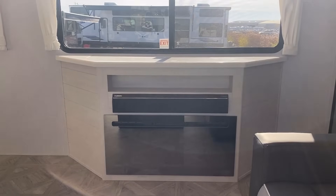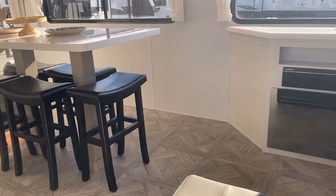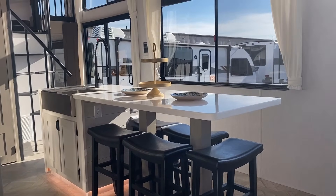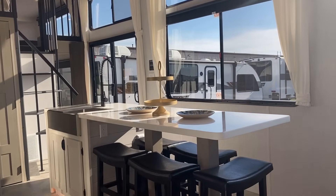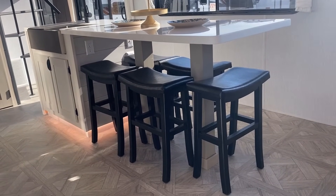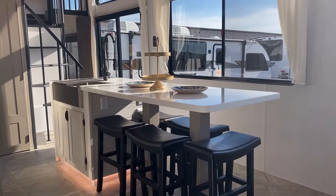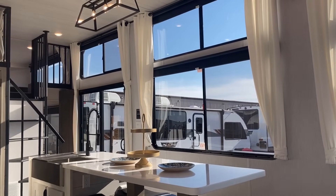And wouldn't you know it, that's exactly what we're looking at right here. This is a model that can sit and sleep a lot of people — we've got five stool capacity all around the island and five people will actually comfortably sit there. At one of the RV open houses, there were a bunch of us eating lunch from the food truck all around that thing and I was actually very impressed. I tend to eat from the sofa probably more than I should.